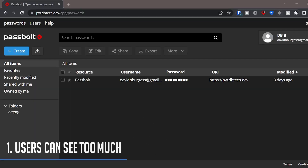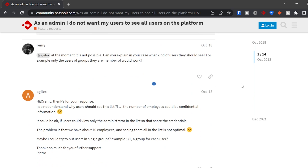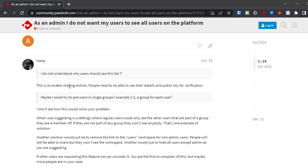First, all of the users on your server can see all of the other users on your server. This isn't something that's gone unnoticed — I was able to find forum posts going back to 2018 where people just wanted the ability to turn this off. More than just seeing other user accounts, all users can see when other users were last logged in and when they last updated something in their password vault. I found a forum post saying this is to enable sharing entries and public key verification, but I've been using password managers for a decade and I've never seen anything like this — commercial or self-hosted. It's always been a case of entering an email address to share a password, not picking from a list of other users on your server.